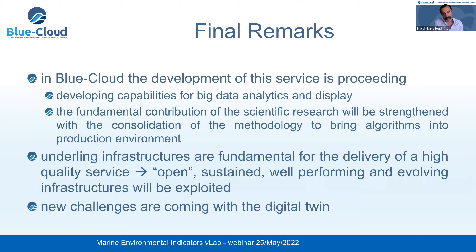A few final remarks: in Blue Cloud, this service is continuing its preceding development. Right now, the main focus is on the development of capabilities related to big data analytics, and shortly there will also be improvements related to the display of data. A big effort has been dedicated to the consolidation of our methodology to bring algorithms into the production environment in a cost-efficient and convenient way for both researchers and target users. There will also be more attention to the underlying infrastructure, which is fundamental to delivering a quality service.